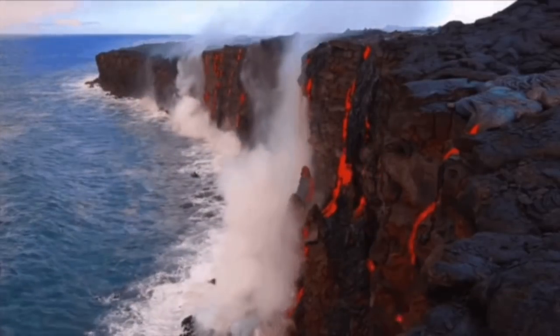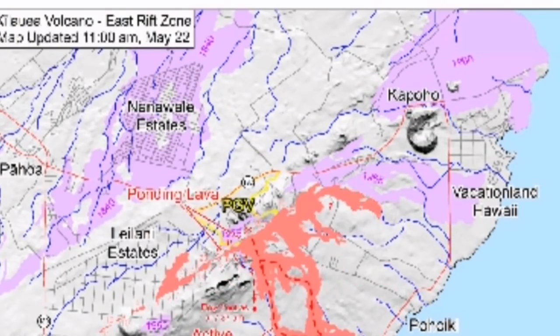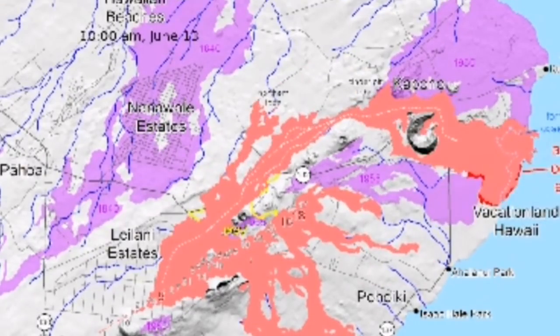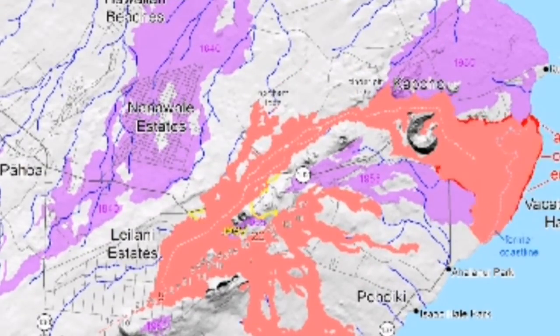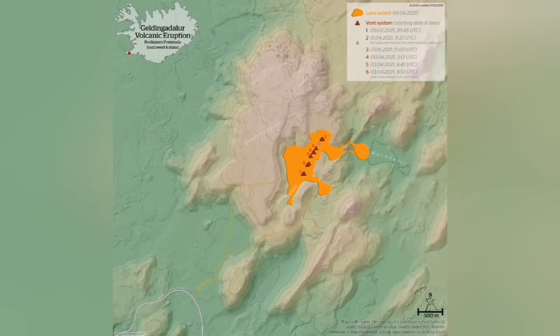What is more interesting is that the lava can actually create land. We have seen examples of this in Hawaii, where land is being created by the volcano, as you can see on the right side of this picture — this animation of the map. And in Iceland, we have a similar situation.